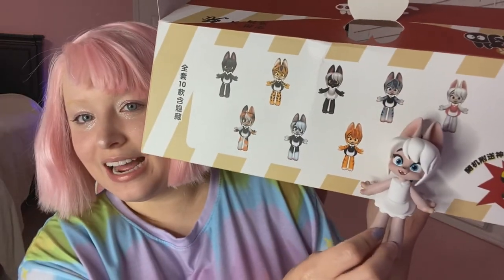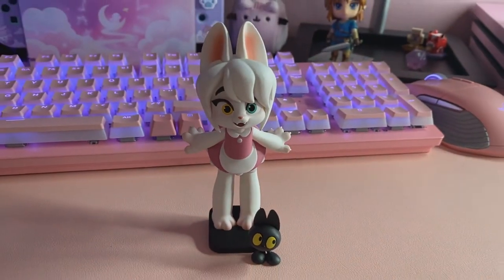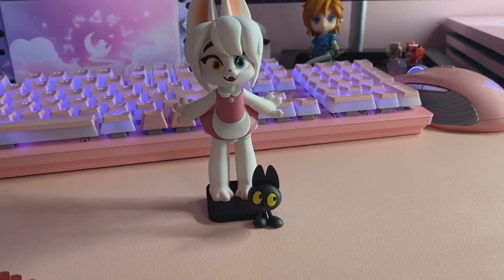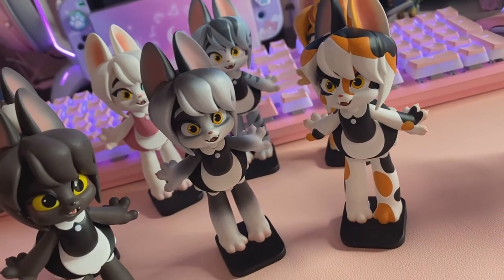We got all of them! Here was our little mystery gal — super cute. I'll show you a video of all of them stood up together and displayed looking so adorable.